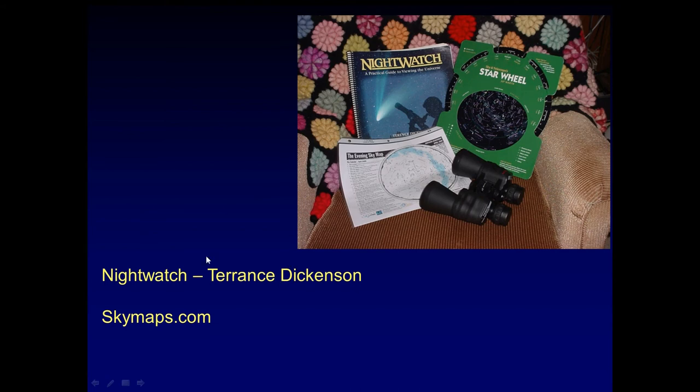So, set yourself up with a map to start learning the skies. Pick up this book if you'd like. A pair of binoculars is a good way to start, and then you can move on to smartphone apps such as sky maps.